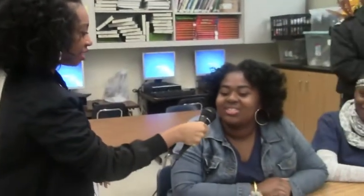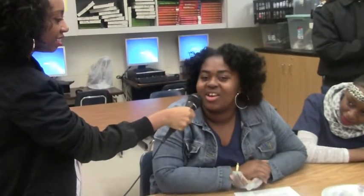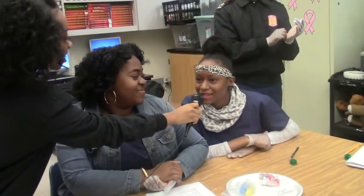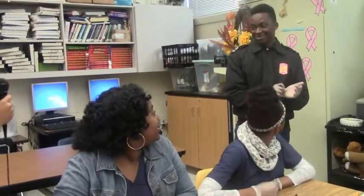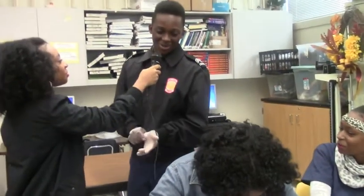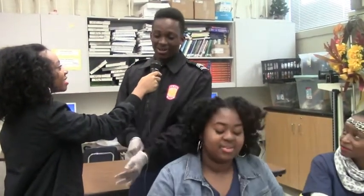We are here with some students from our level one biomedical class. Are you interested in pursuing any medical careers? I want to be an RN nurse. I would like to become a physical therapist. I want to be a veterinarian.